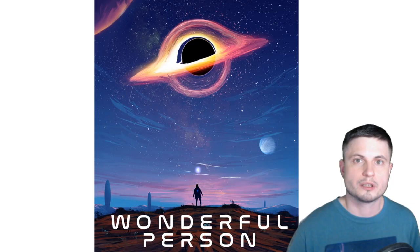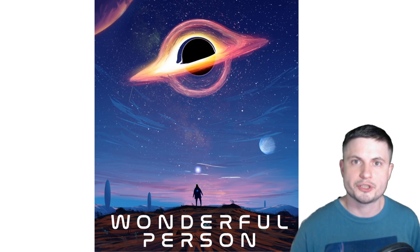Also, consider watching some of the previous videos about comets where I discuss more about these discoveries. Don't forget you can support this channel on Patreon, and you can also support by buying the wonderful person t-shirt I'm wearing right now. On that note, thank you for watching — I'll see you tomorrow, space out, and as always, bye bye.